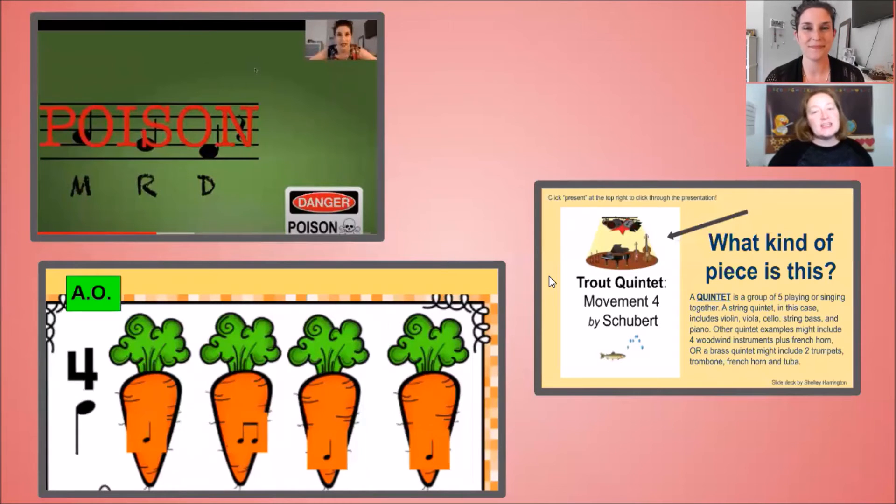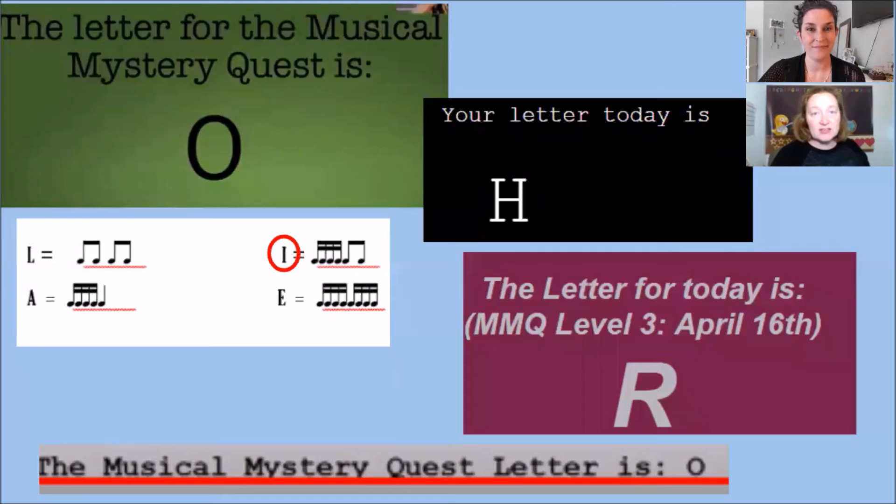The activities also include some of the music memory pieces that you have not gotten to hear yet. There are Poison games that Ms. Lawson and I have both recorded, and create your own rhythms. When you're looking for your musical mystery quest letter, it will be hidden somewhere in a video or activity, so be on the lookout for those letters.